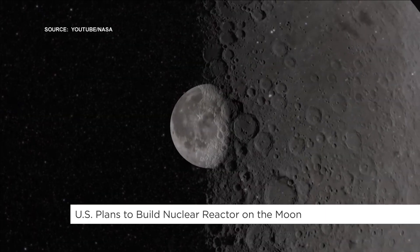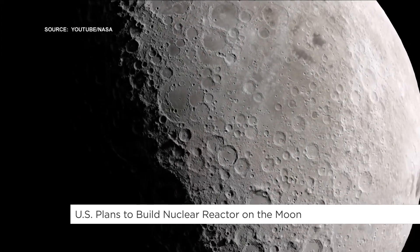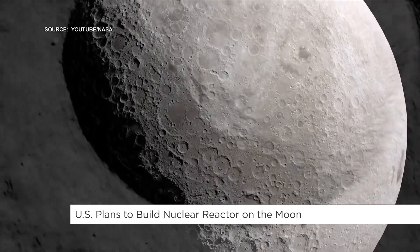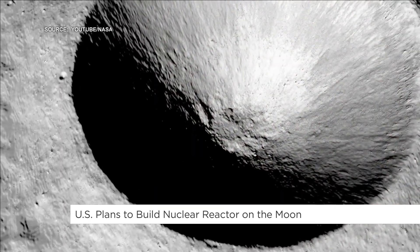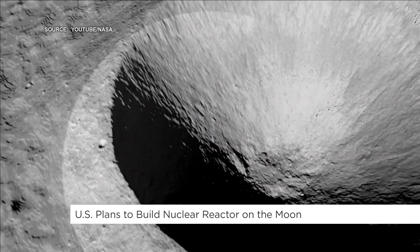This week, U.S. acting NASA Administrator Sean Duffy directed the agency to speed up plans to build a lunar nuclear reactor. The plan will see NASA begin talks with the private sector over possible designs in two months, with a target launch of 2030.